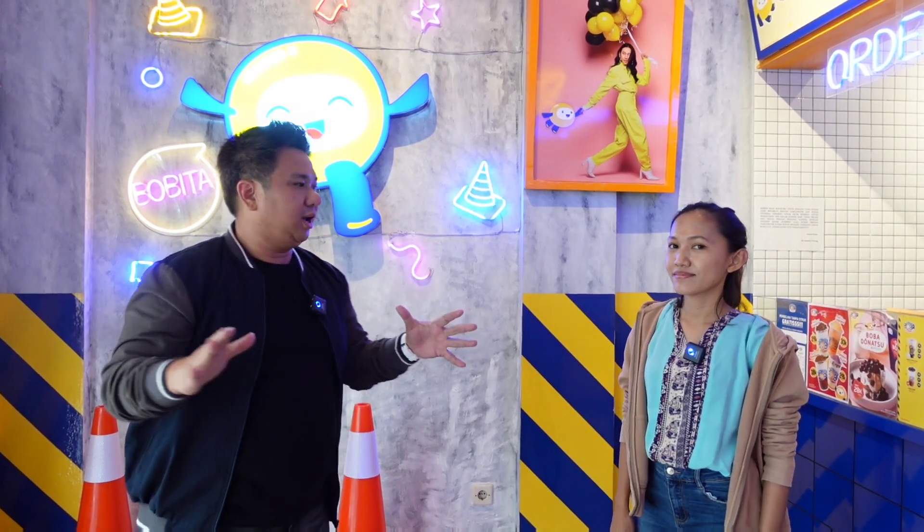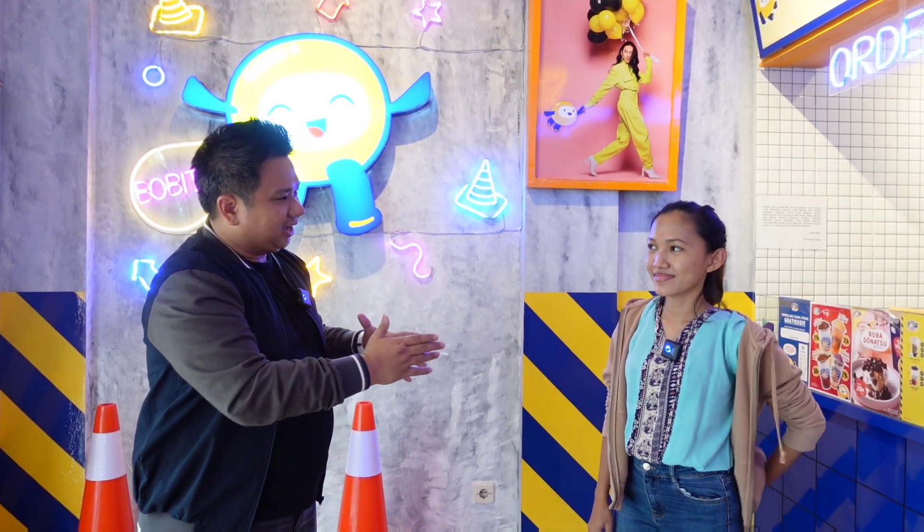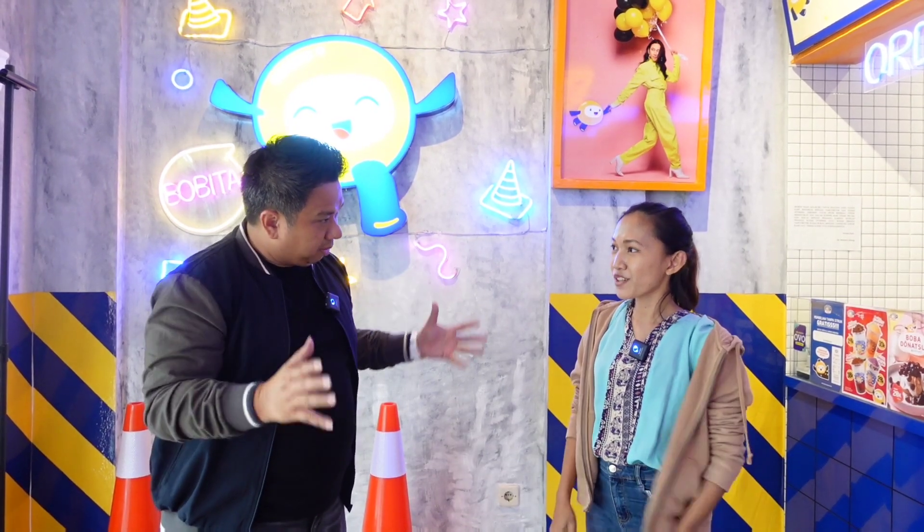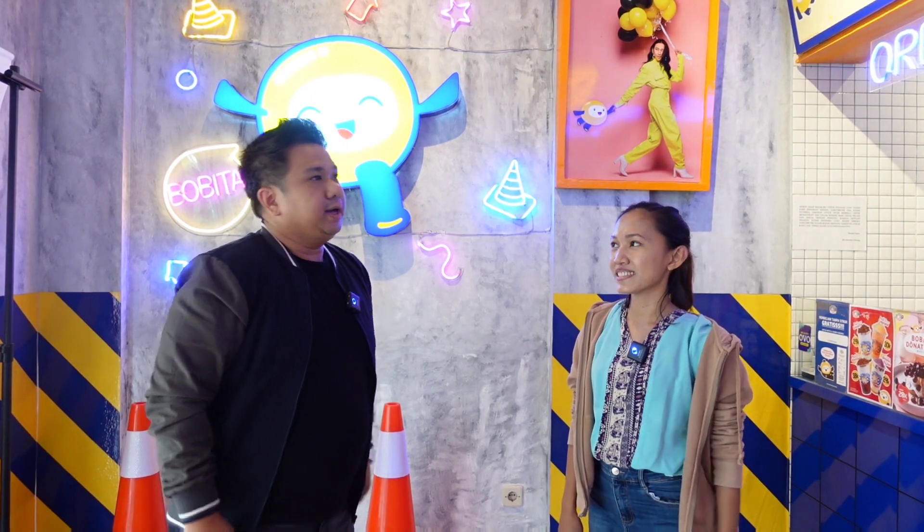Halo, teman-teman, jumpa lagi bersama saya Hubi Herman di program Rahasia Investasi Sukses. Kali ini kita lagi ada di tempat yang kekinian. Hari ini saya bersama Rene. Kita ada di Street Boba. Kalau bicara Boba, ini minuman yang disukai oleh semua kalangan ya — baik dari anak kecil, remaja, ibu-ibu dewasa, sampai bapak-bapak juga suka. Biasanya banyak juga yang nongkrong bapak-bapak di sini. Ini fenomenal juga kan, Boba, karena Boba is sweet.